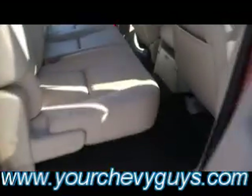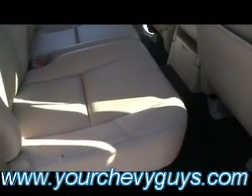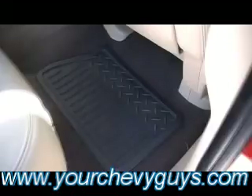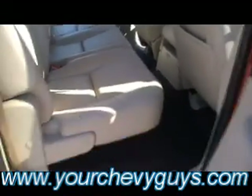It's a crew cab, so you know you've got tons of room in the back seat. Look at that leather — it looks like showroom leather after 53,000 miles. You talk about somebody that took care of their baby, this is the one. Come test drive it — this won't last long.